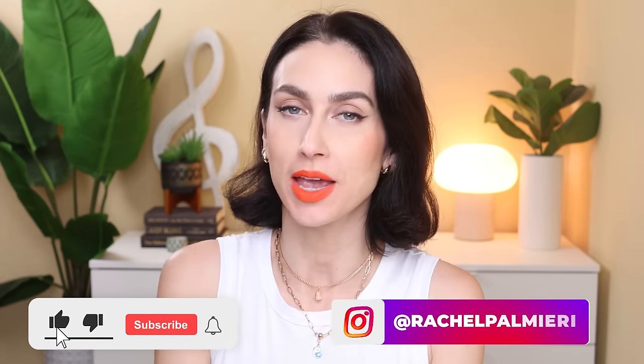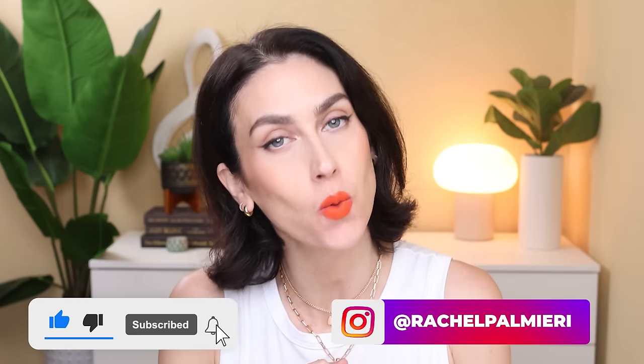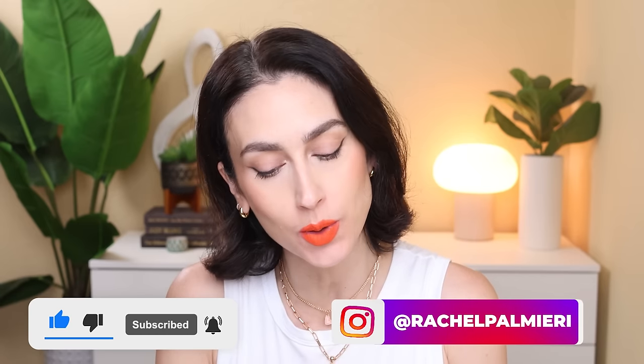Hello and welcome to this week's new makeup releases. My name is Rachel. Welcome if you are new here, and if you're not new here, thank you so much for coming back. This is a weekly series where I talk about all the new makeup that is being sneak peeked, launched, released — all of that. And I give you my thoughts, and of course I want to hear your thoughts on the new releases as well.